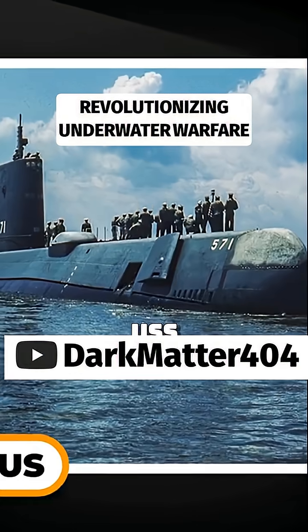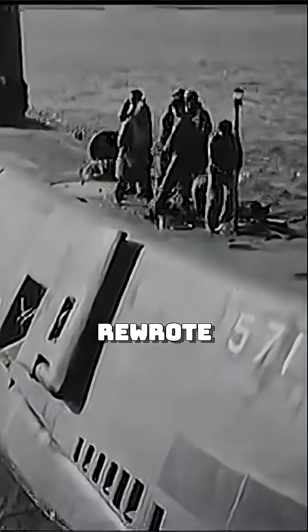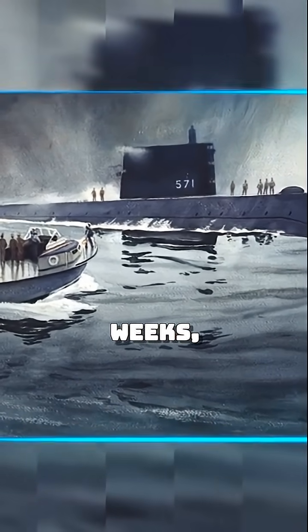In 1954, the USS Nautilus changed history. It was the world's first nuclear-powered submarine, and it didn't just break records, it rewrote them. No more surfacing for air, no more refueling every few weeks. Its reactor could run for years.